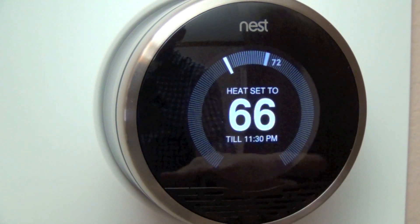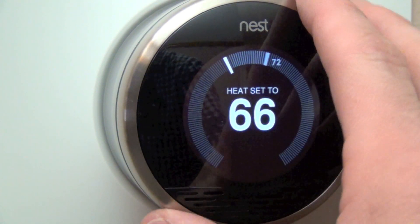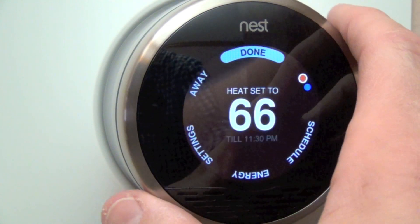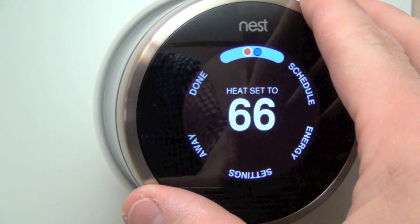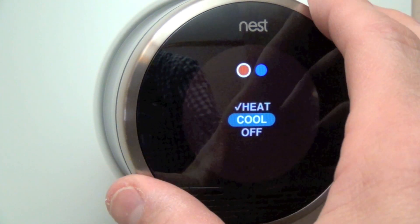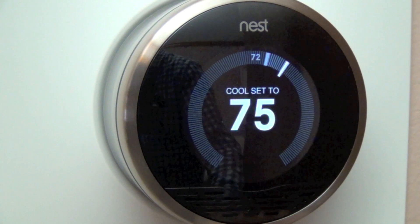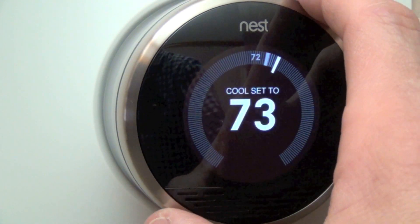You don't have to click anything — you can just leave it like a traditional thermostat. But if you do click, you get more options. Here we have a red and blue dot where you can select whether you want to heat or cool. If we select cool to turn on the air conditioning, it defaults to 75 degrees.